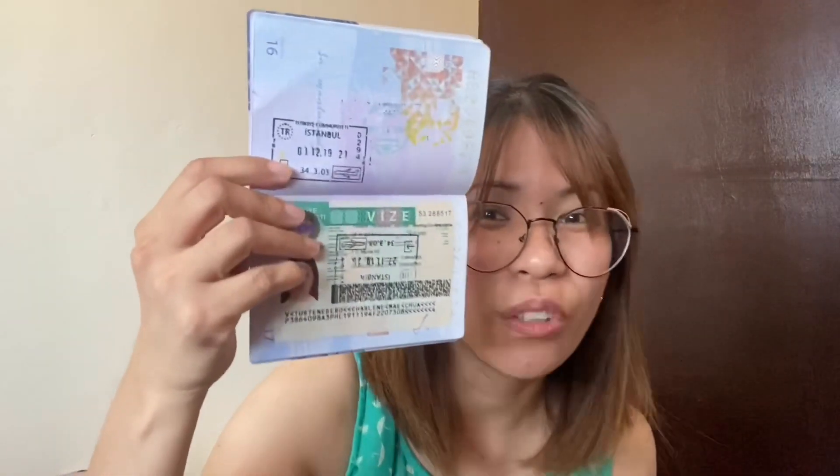Since my flight was in the afternoon, I agreed and had no other choice. I went back on the 25th and luckily got my visa — this time it was approved. Everything went fine, I caught my flight and had no problem.